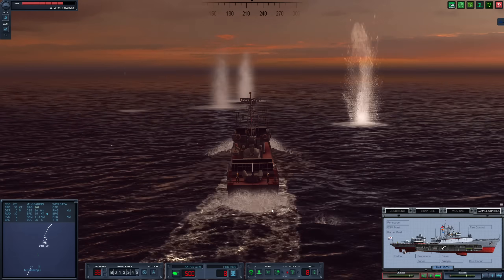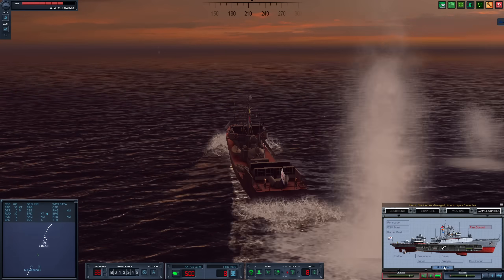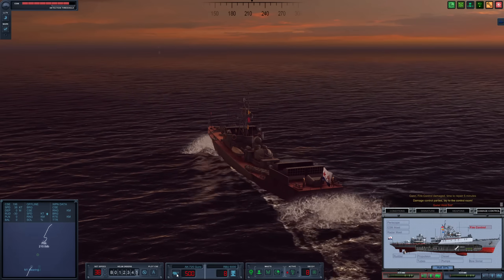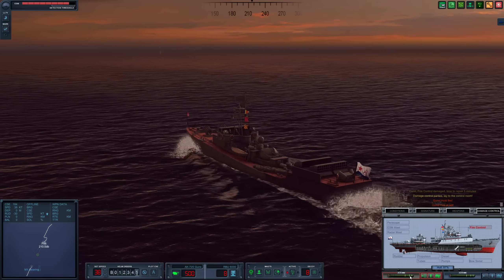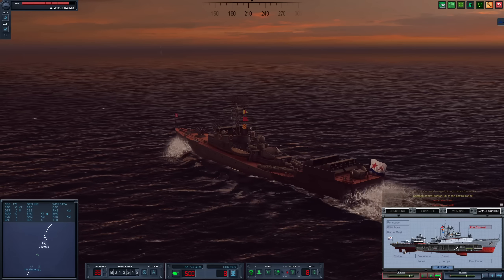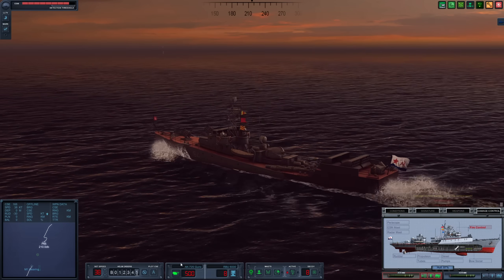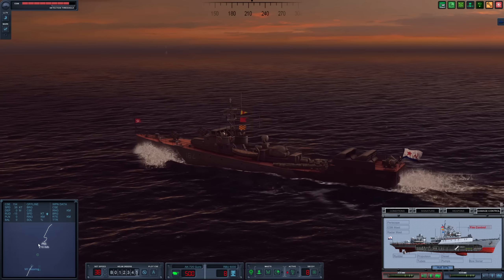One 5-inch hit — there we go. Fire control is damaged, of course. Torpedo time, I suppose. I don't know if these can actually go for surface ships, though — that's our problem. Five minutes to repair fire control. Let's keep on closing.